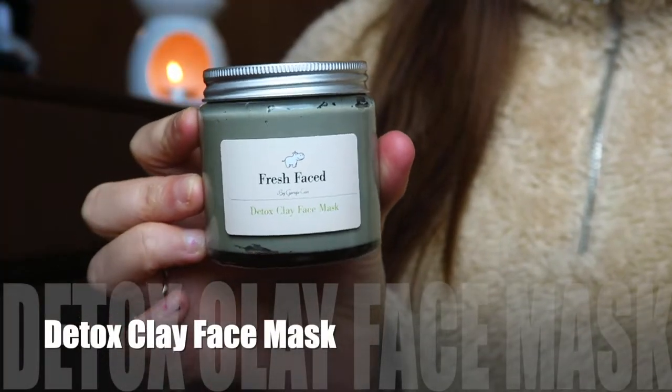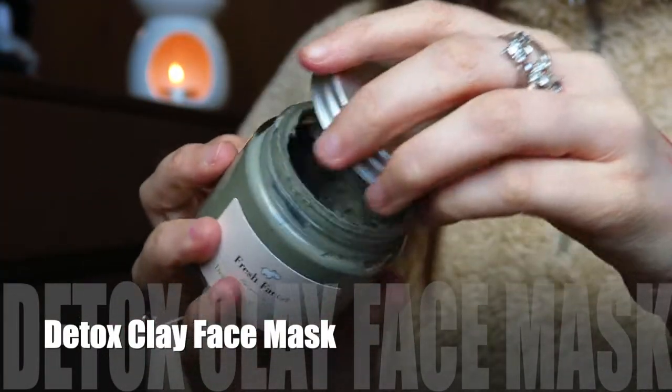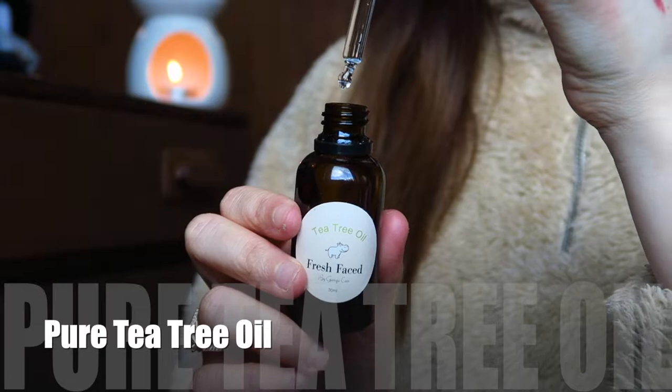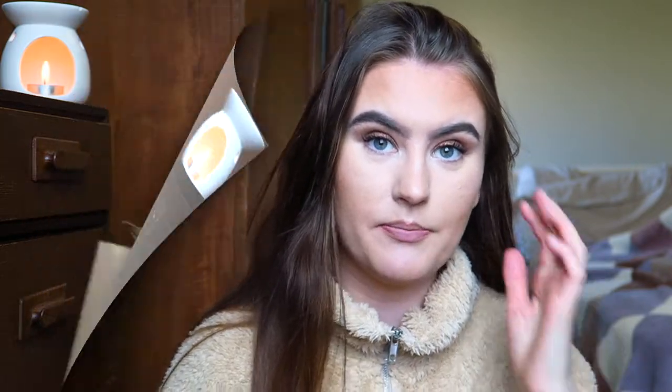I have a detox clay face mask containing tea tree, a pure tea tree oil in a 30ml bottle, face mask brushes, and headbands on my website — though the headbands are currently out of stock. You can still go and check it out and have a look. Without further ado, let's get into the haul!